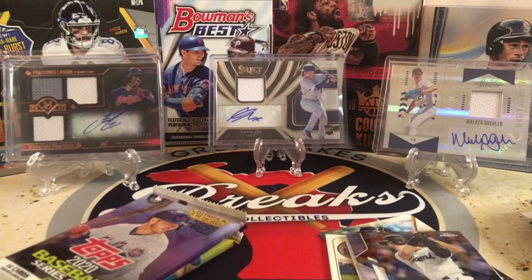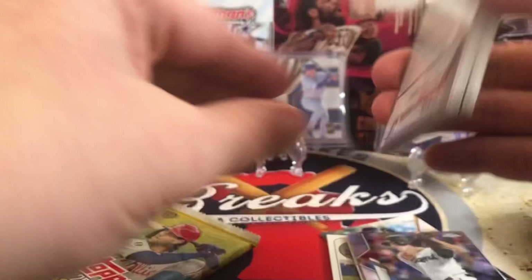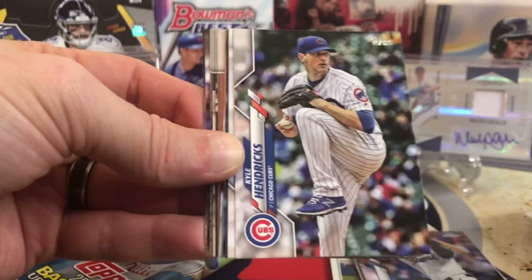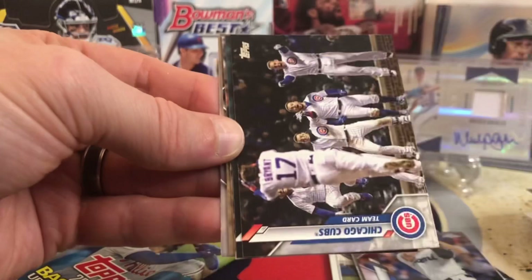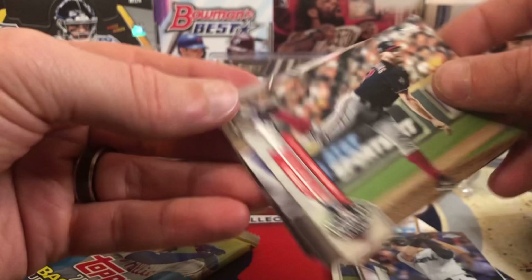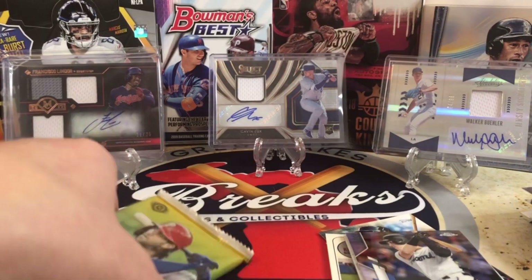Two packs to go — Series 1 and Update. Series 1 is going to be a phenomenal set. You've got Bo Bichette, Gavin Lux, Jordan, all those guys. I opened a lot of the tens and they were a lot of fun — you got a lot of great rookies in pretty much every ten. Polanco, Domingo Santana, Longoria. Where's our first rookie from this pack? Strasburg. We got a gold here of Matt Strom. Joc Pedersen and Jeff McNeil future stars.